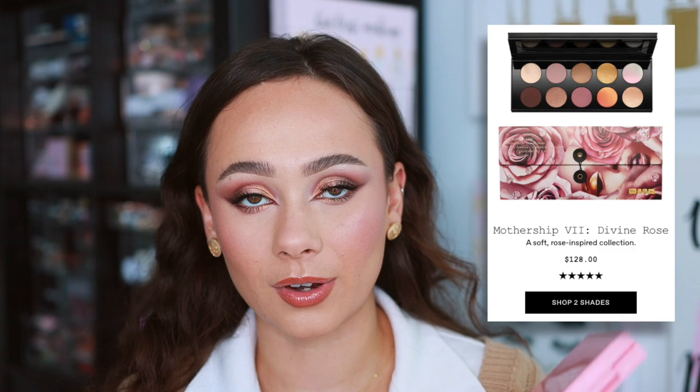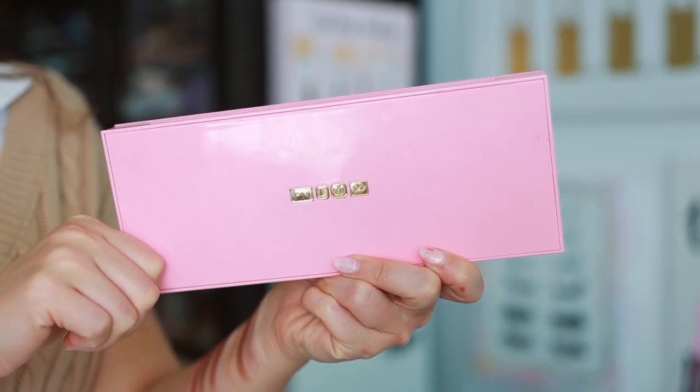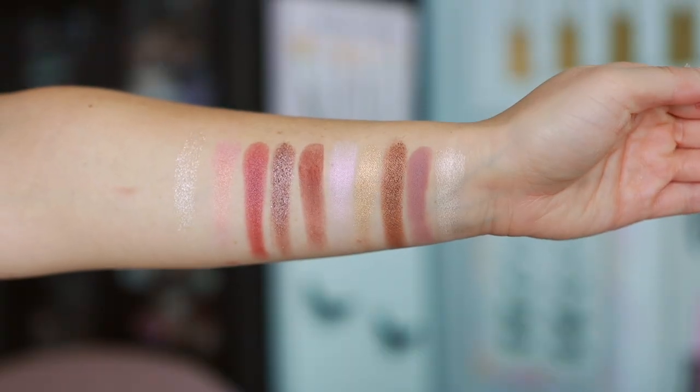Top product number one — no surprise — is a big Mothership palette, the $128 palette. The one I recommend really depends on your preferences, but here are three great ones for beginners. If you are a neutral wearer, the Divine Rose 1 is the perfect palette to start with — it has moody undertones, is the palette I'm wearing today, and gives a very simple, beautiful everyday look.